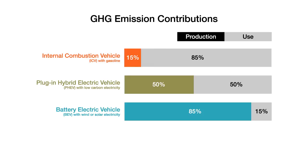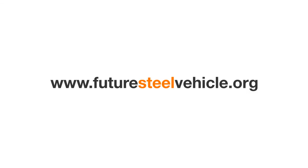If we continue on a tailpipe-only regulations course, a large part of vehicle lifetime emissions will remain completely unregulated.